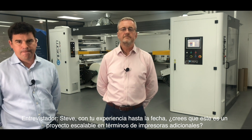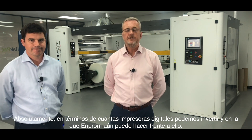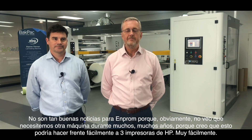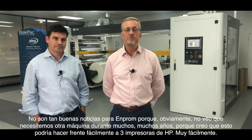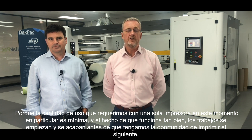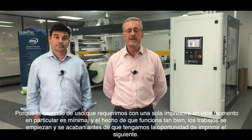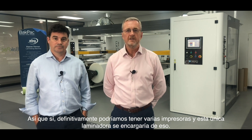With your experience to date, do you think this is a scalable product in terms of additional presses? Absolutely, in terms of how many digital presses we can invest in and the M-Prom still being able to cope. Not such good news for M-Prom because I can't see us requiring another machine for many, many years — I think it could easily cope with three HP presses. The amount of usage we require with only one press at this time is very minimal. The jobs are on and off before we have a chance to print the next one. So yes, definitely we could have several printing presses and this one laminator will cope.